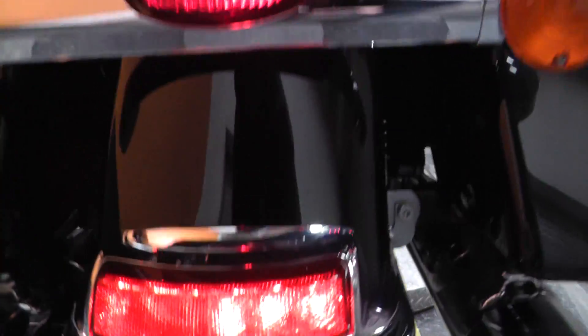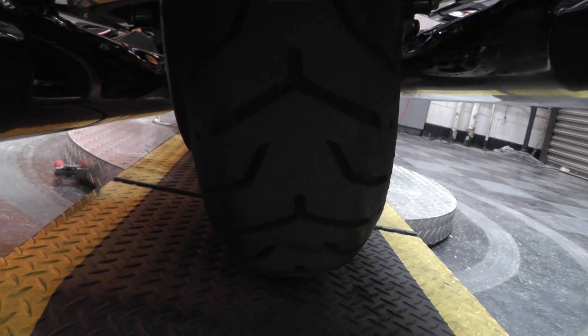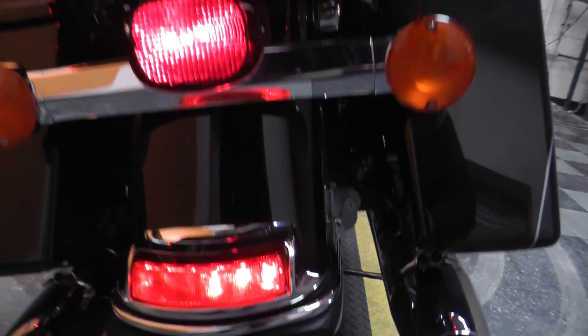Show you that rear tire here. Dunlop 407 on the rear.